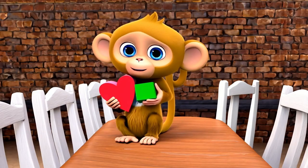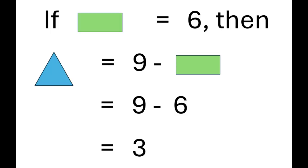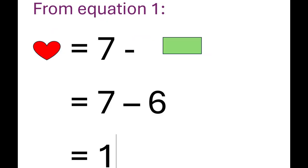But green plus blue equals 9. Let's test Mia's pairs. If green equals 6, then blue equals 9 minus 6, which equals 3. From equation 2, yellow equals 5. Now the last block from equation 1, red equals 1.